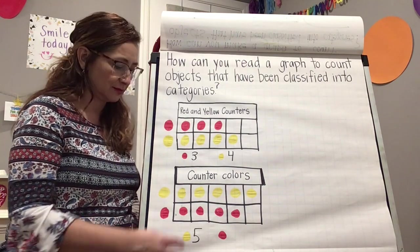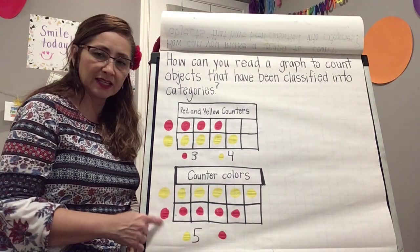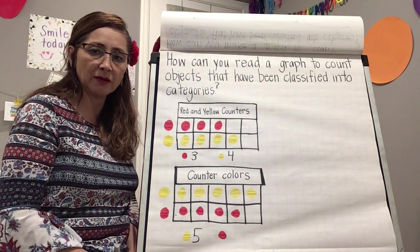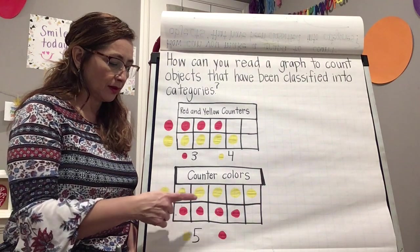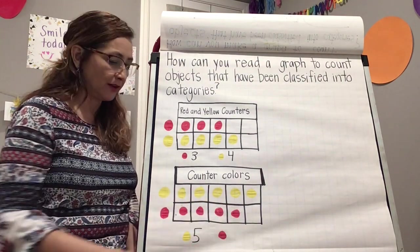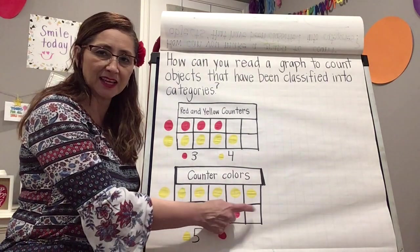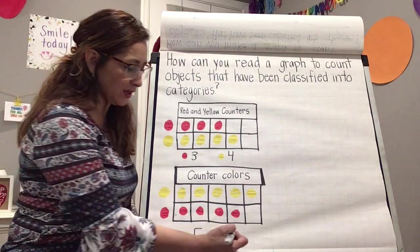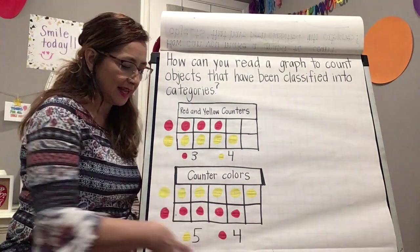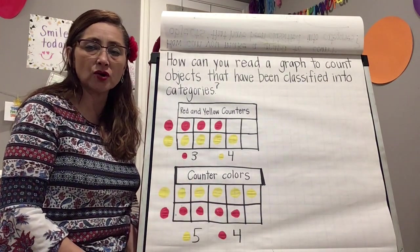Does this graph tell us how many red counters we have? Yes it does. We look at the bottom of the graph at the red category and count inside: one, two, three, four. We write four here. How else do we know there are four? One space is missing, so there are four.